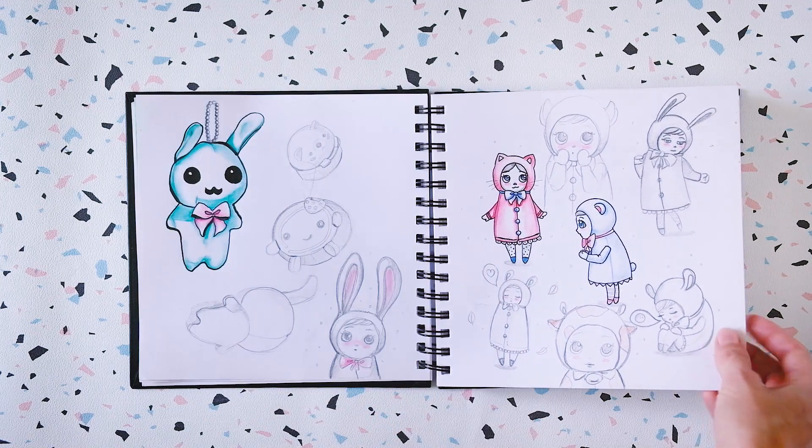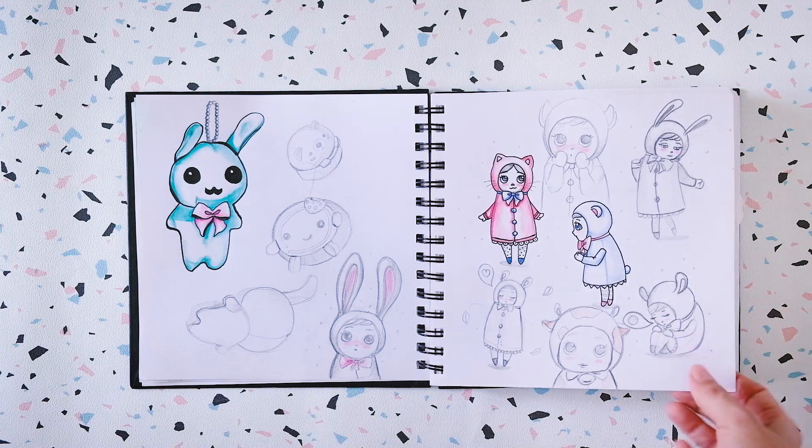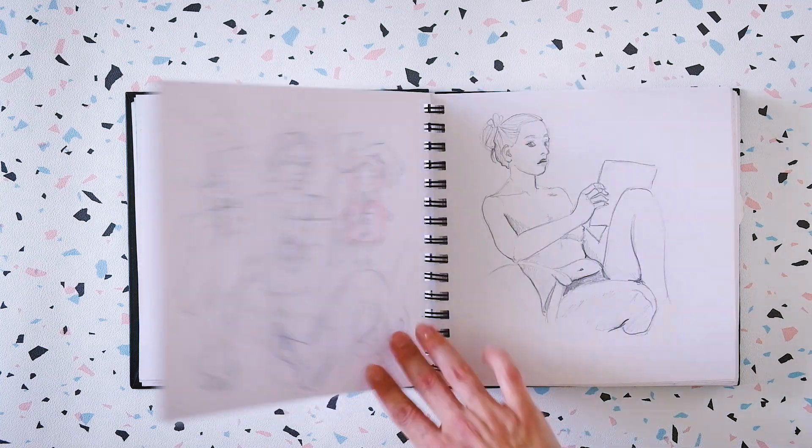I remember these — they're kind of cute. I don't think I had anything in mind for making these, but I still like them.